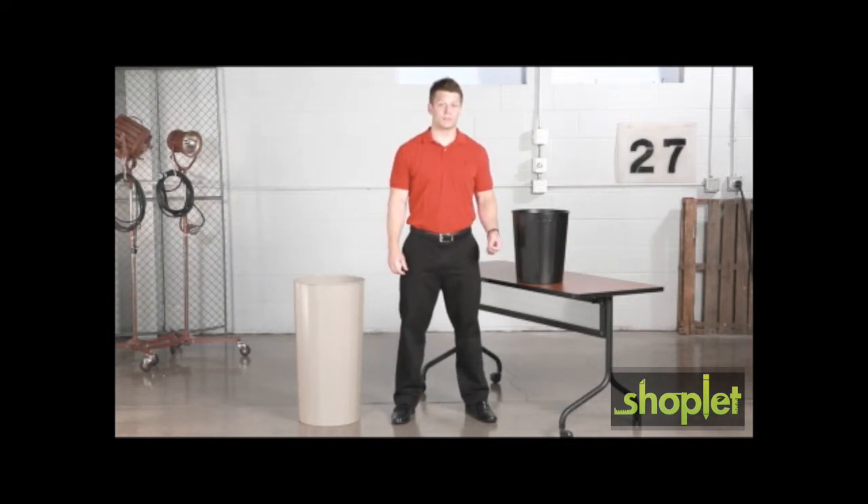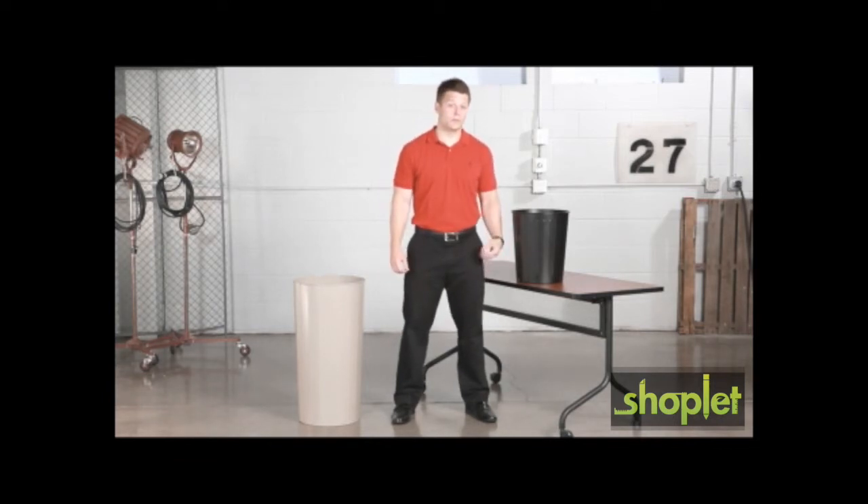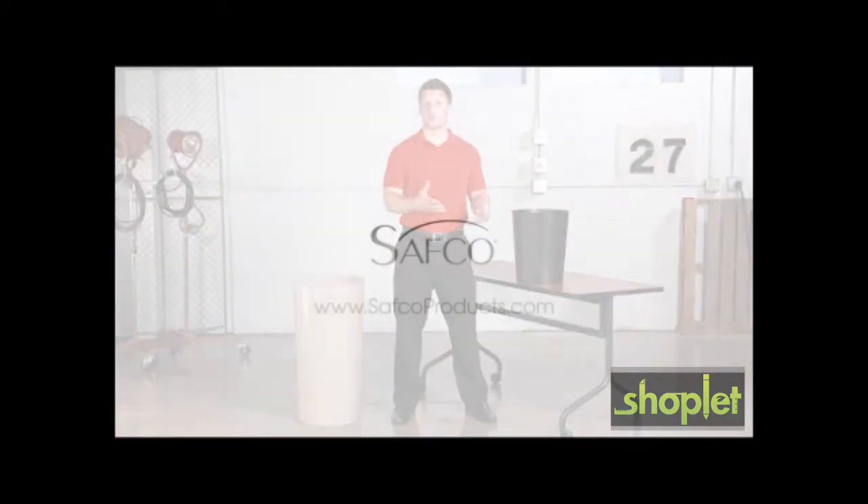Pick one up for use in a classroom, break room, training area, or storage area. This has been another Meme Moment. Please join us again to find out how Safeco can help you work hard and play harder.